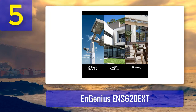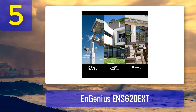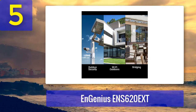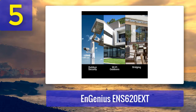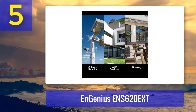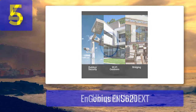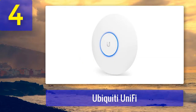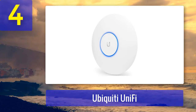It's easy to install and configuration isn't hard with the included software — a good overall outdoor access point. Pros: new 802.11ac Wave 2 technology, good speeds, reliable, robust. Cons: on the pricier side. Coming in number 4: Ubiquiti UniFi APA-CHD.